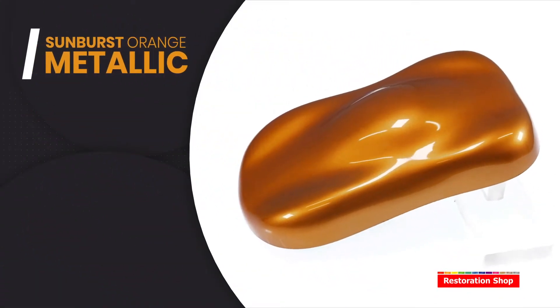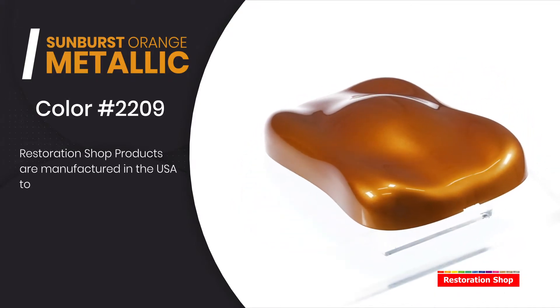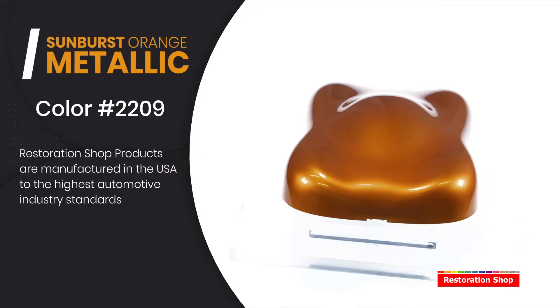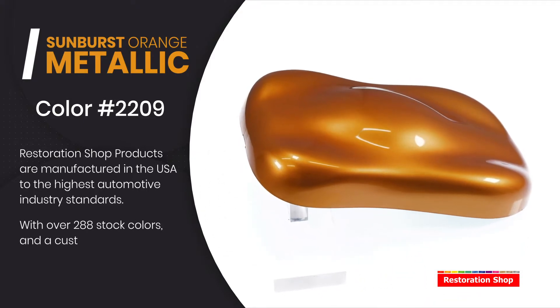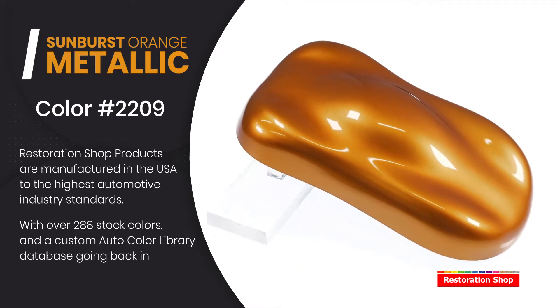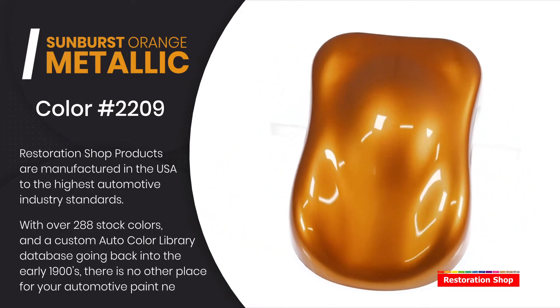Sunburst Orange Metallic. Restoration shop products are manufactured in the USA to the highest automotive industry standards. With over 288 stock colors and a custom auto color library database going back into the early 1900s, there is no other place for your automotive paint needs.